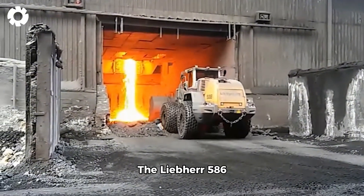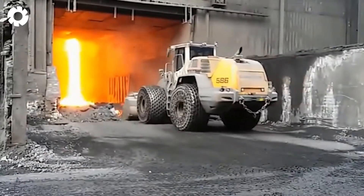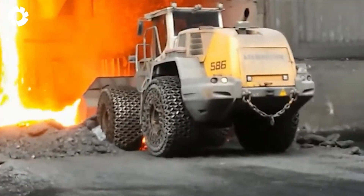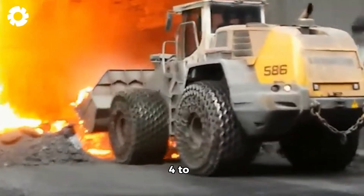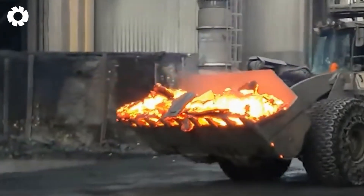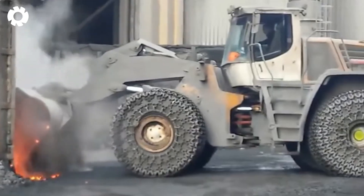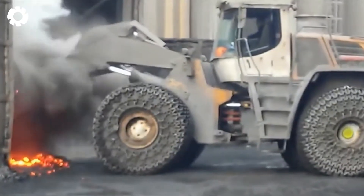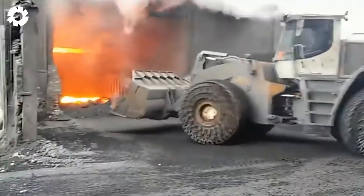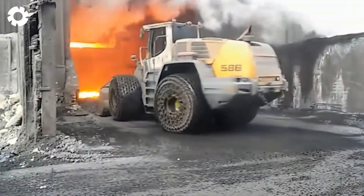The Liebherr 586, a formidable powerhouse in the steel plant, boasts an impressive lifting capacity of up to 4 tons of blast furnace slag. Its specialized design and advanced cooling system ensure the machine operates reliably, supporting continuous and efficient steel production.